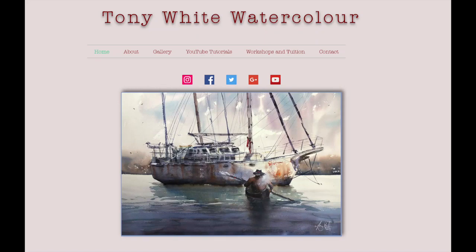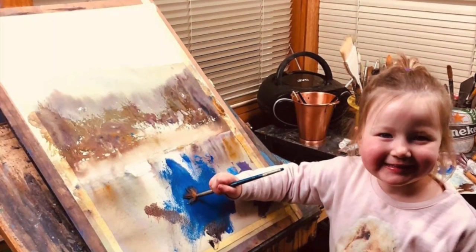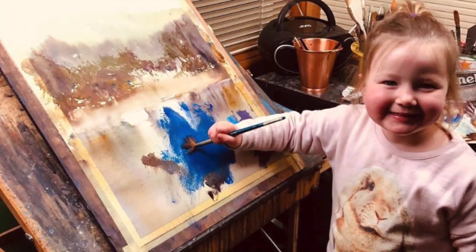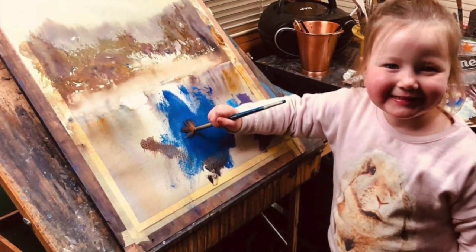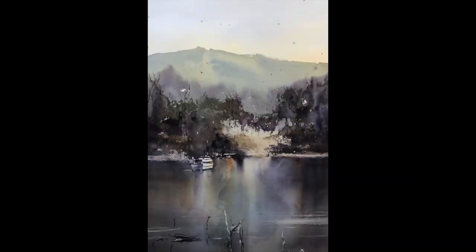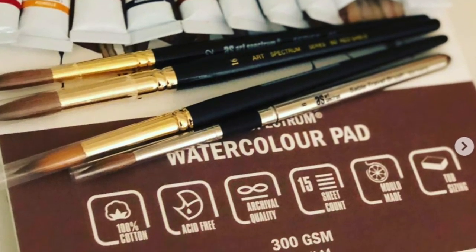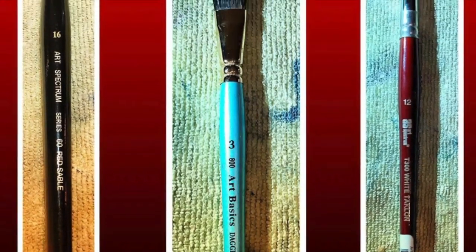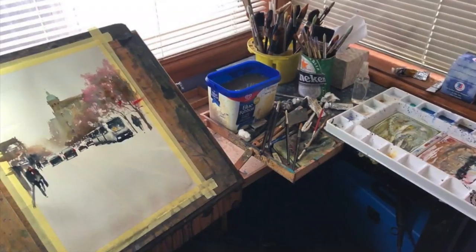I also think you're going to find it fascinating to see how he was working on a painting and his young daughter came in and decided to paint all over it. It was cerulean blue. He ended up lifting most of that color out, turned it into a beautiful landscape, and sold it. We'll be talking about the materials that he uses, and he actually told me about a brush that I never thought of or used before.